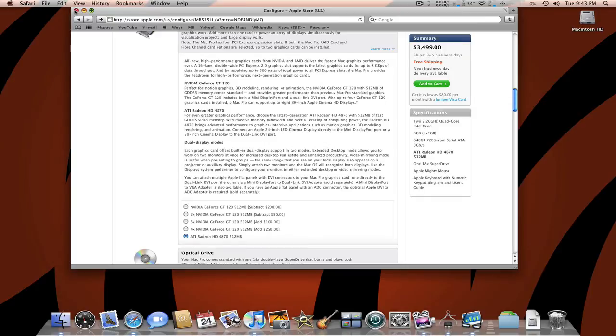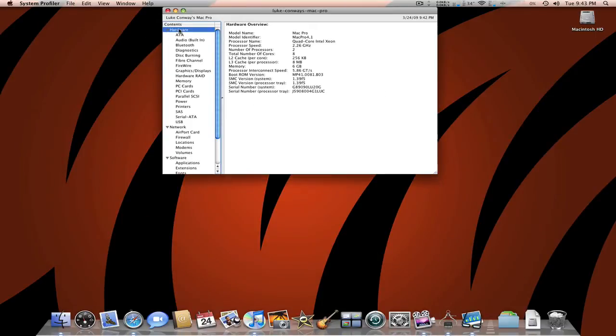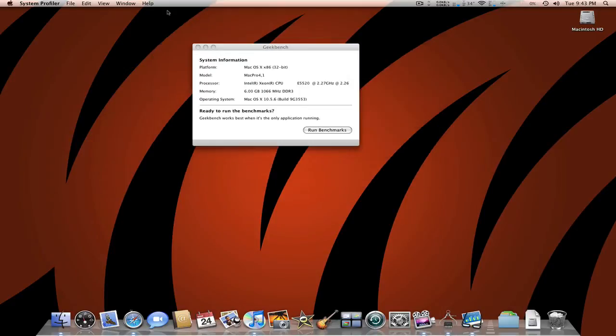People say that the NVIDIA is like a gamer's graphics card. I really don't have much of a preference — I would probably go for the ATI just because of what a lot of people have told me. But anyway, let me close this up.